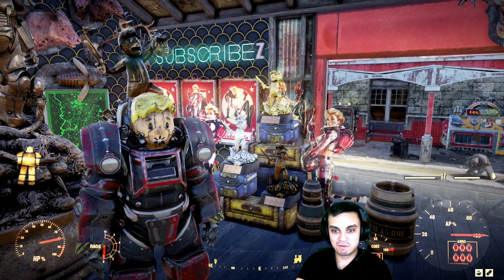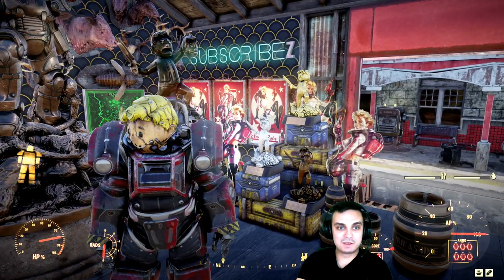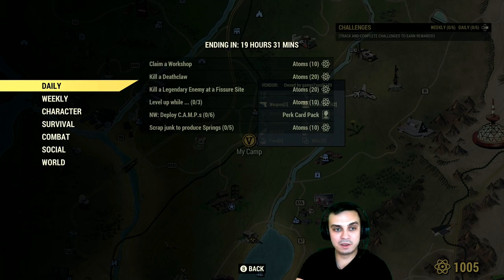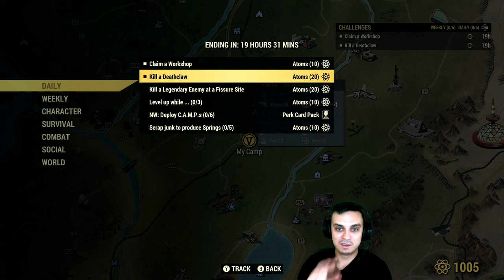That's it for the Atomic Shop. Now let's get on with the challenges. I already covered the weeklies, so I'll cover the dailies for today. Claim a workshop — very easy, just claim anything and you'll get your 10 atoms. Kill a Deathclaw — easy. Kill a legendary enemy at the Fisher site, which should be doable now that I have my build sorted out.